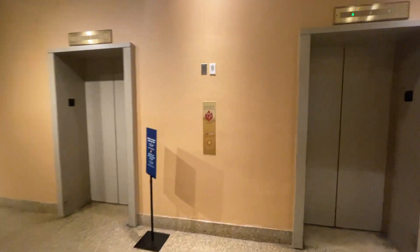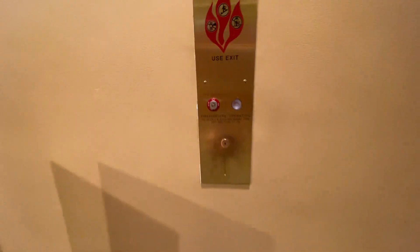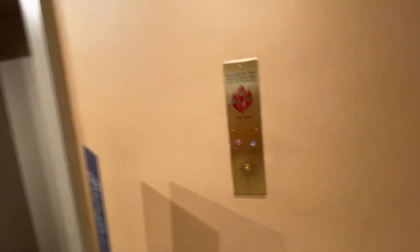These are, I think, the North Rotunda elevators at the National Museum of Natural History.